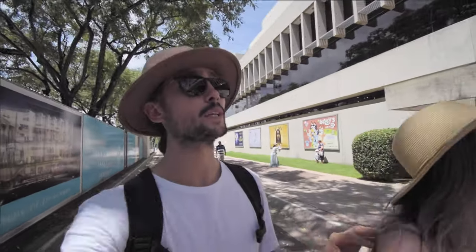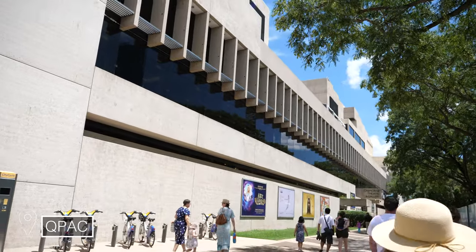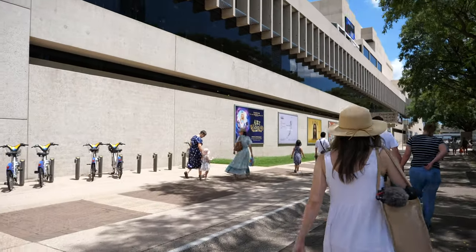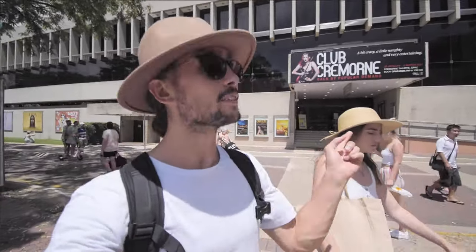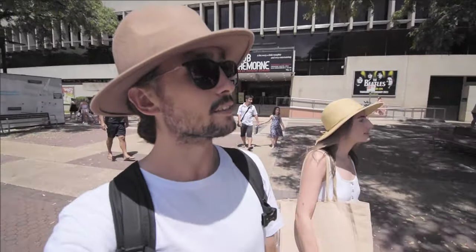Right next to the Brisbane Wheel is QPAC — Queensland's Performing Arts Centre — where you can find shows, theatre, ballet, and things like that. If that's what you're into, this is the place to go. It's a bit of a cultural centre here as well. You've got the museum, live arts, library galleries — all that kind of stuff is in this area. They call it the Brisbane Cultural Centre.